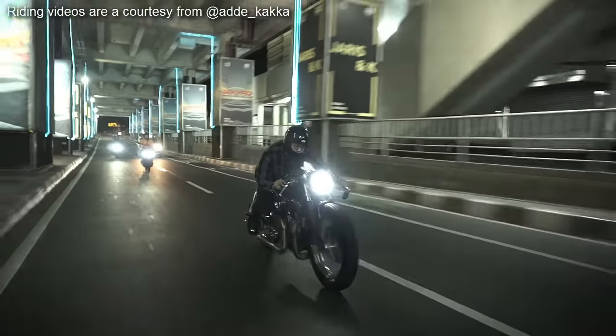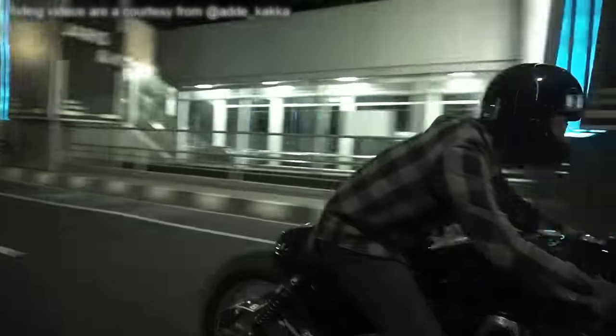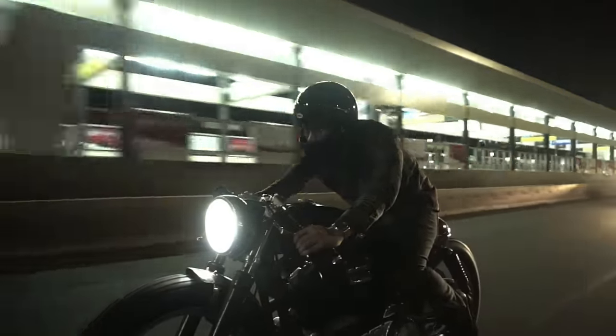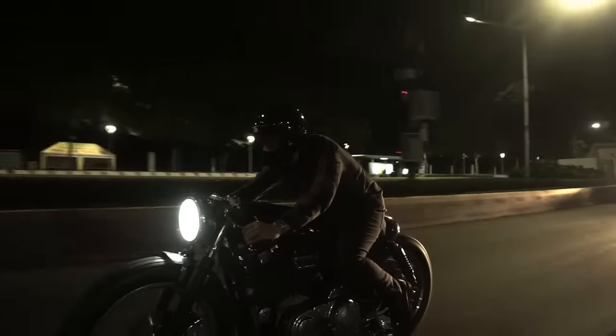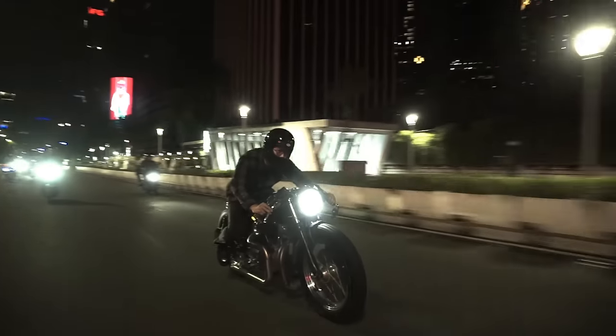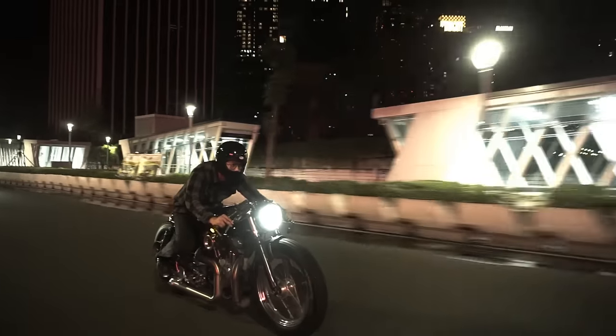Notice how amazing this Cafe Racer stance looks. No matter from what angle we see it, everything looks absolutely superb. And these are the lines we never expect from a Harley-Davidson.